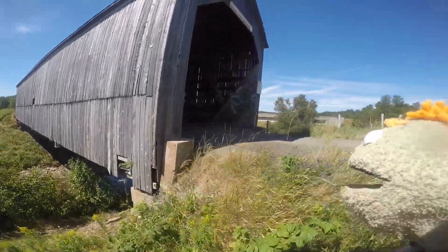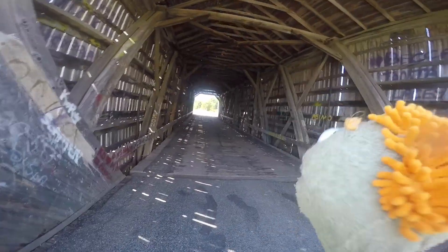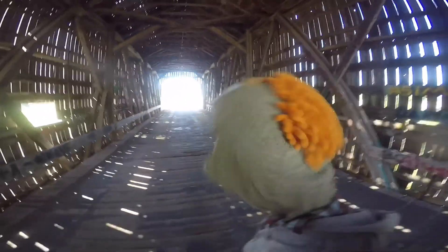Okay, here we are in a covered bridge. This is a thing you can do in New Brunswick where they have a car bridge and they put a cover over it. This is a spooky one. I hope it's safe. How far is it safe? Camera person — everybody's left me in this scary place.